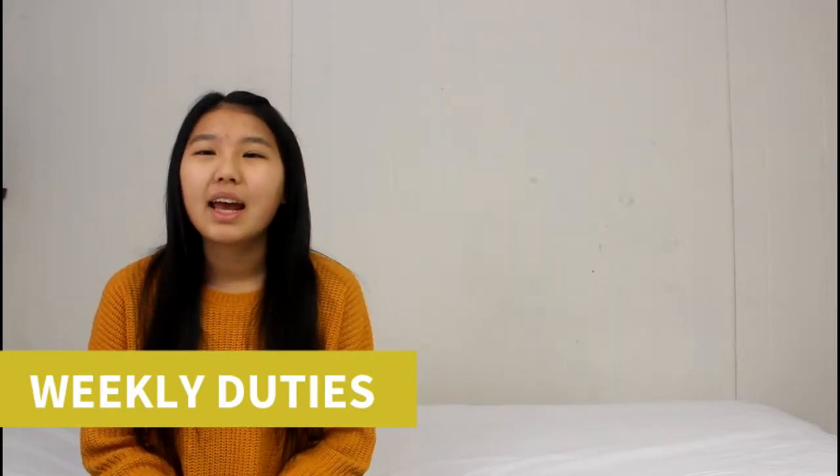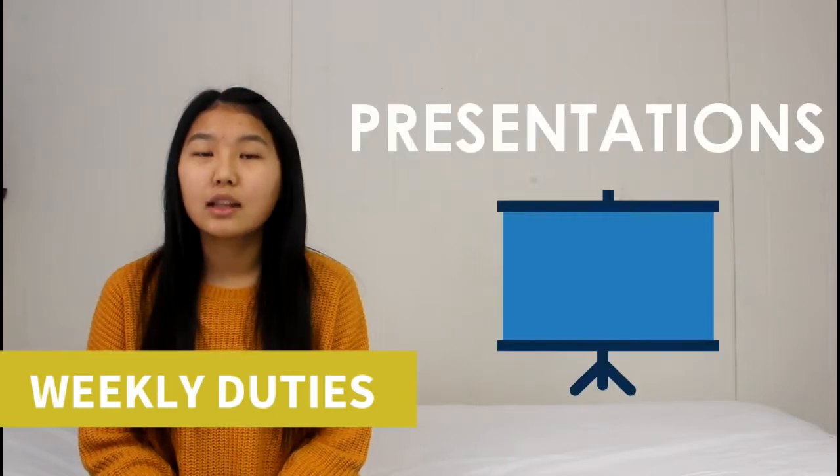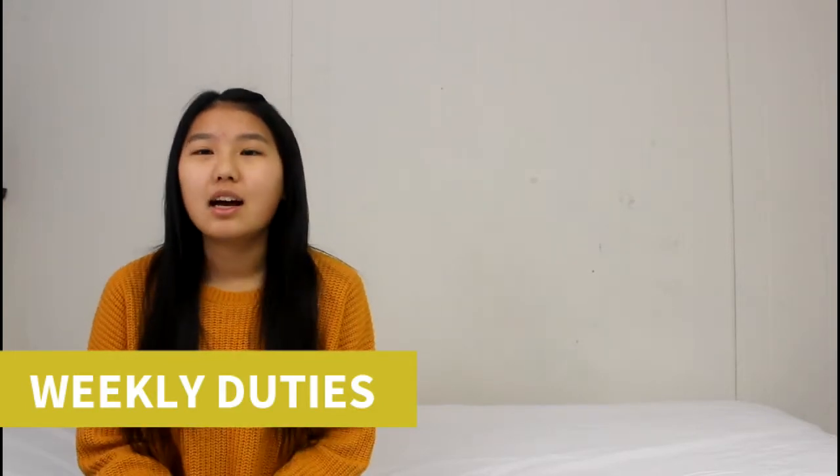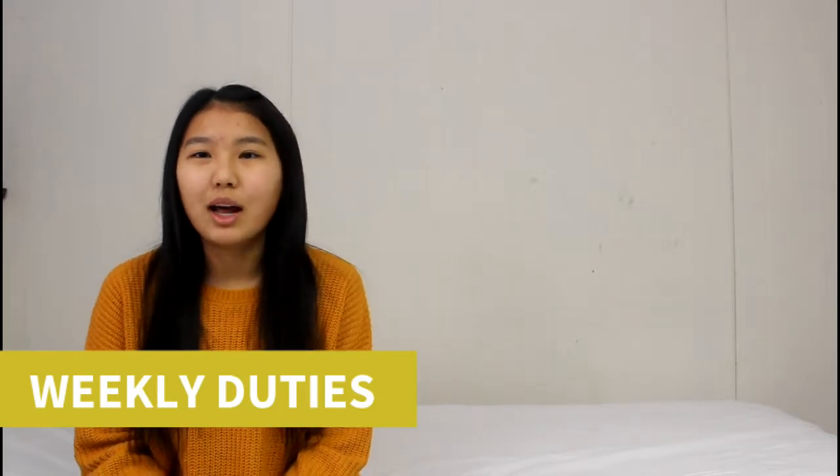It's also really helpful to help the president with presentations at large group meetings. Sometimes presidents like to do presentations or slideshows, and it'd be really nice if you could give a helping hand and help them design it if you have a good eye for creativity.